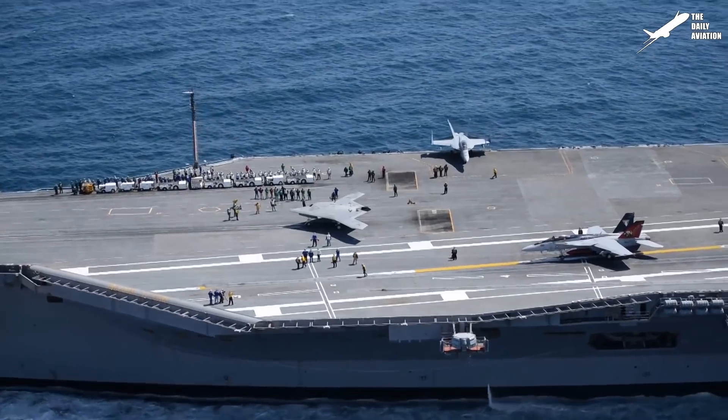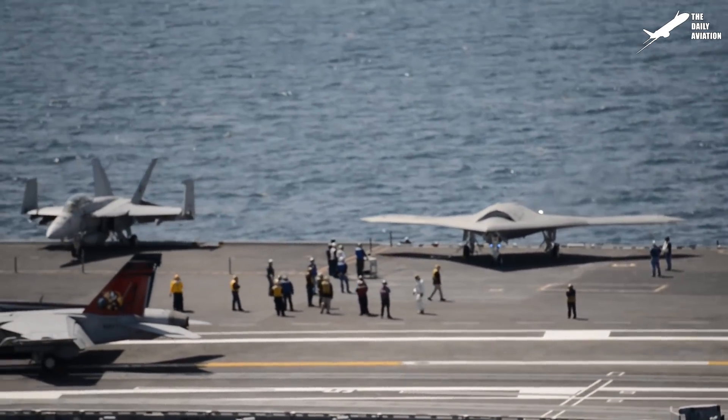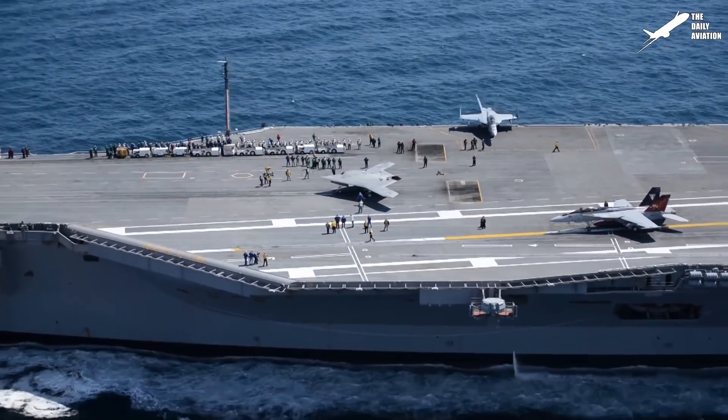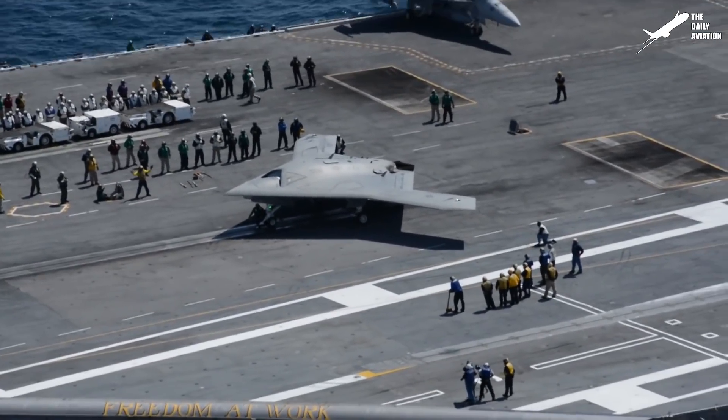The X-47B is an unmanned combat air system manufactured by Northrop Grumman for the United States Navy. It was developed from the X-47A Pegasus and was intended for aircraft carrier-based operations.